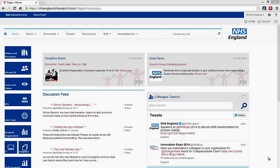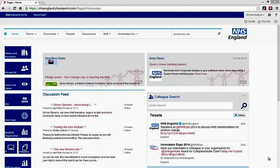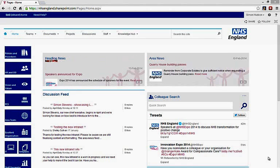What problem did they face? NHS England is a complex organisation with staff spread across more than 50 sites. They need to work together, develop and publish documents and other content, communicate as one joined-up organisation, and deliver efficient business processes internally and externally. They identified the need for an enterprise intranet and we were asked to help build it for them.